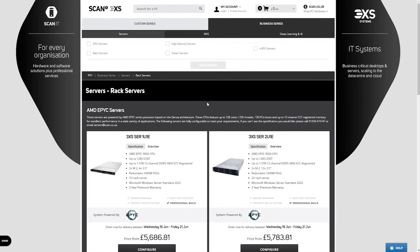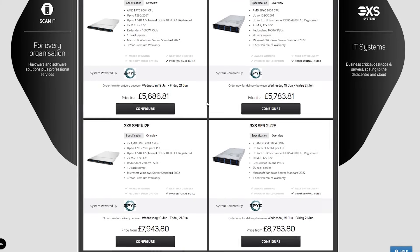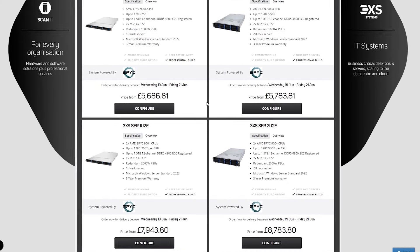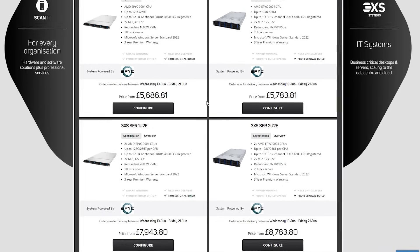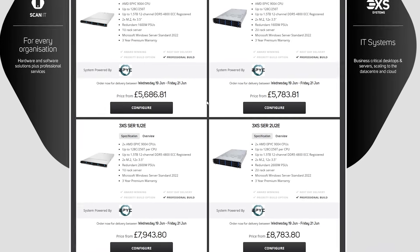With that in mind, have a think if you're satisfied with the security of your most critical data. Whatever your sector, it's worth validating the security performance of your existing servers, and ScanBusiness supply fully customizable 3XS server solutions based on AMD 3rd or 4th Gen EPYC processors.